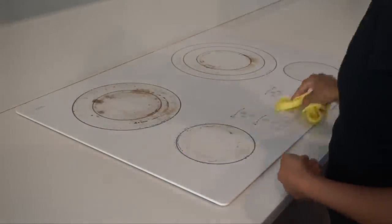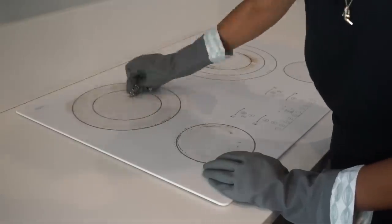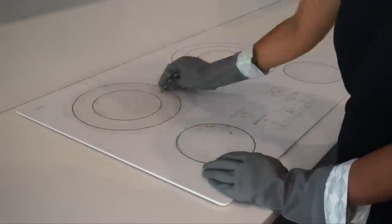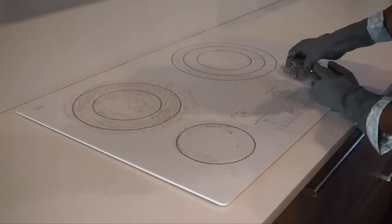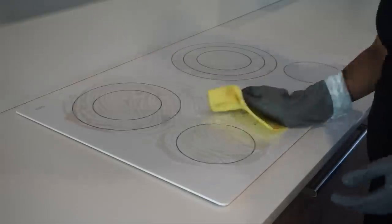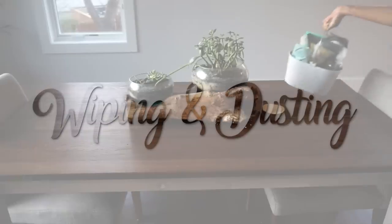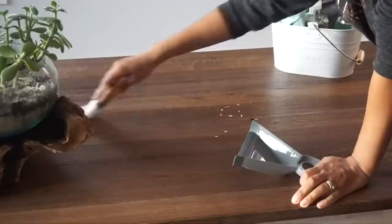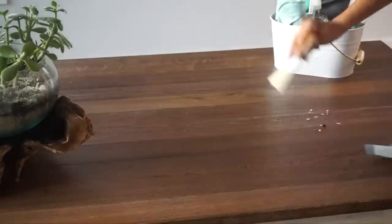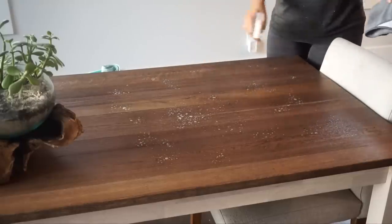For stubborn stains on my stove I put on gloves and use dish soap with a stainless steel scrubbing pad — so I don't actually need a separate stove cleaner, just regular dish soap and a bit of arm strength. Once my kitchen countertops are cleaned, I move on to wiping and dusting the rest of my home. My storage caddy is really handy here because I can walk around carrying all my items. After removing food from the table with my mini dustpan, I wipe it down using my all-purpose cleaner with a microfiber cloth.